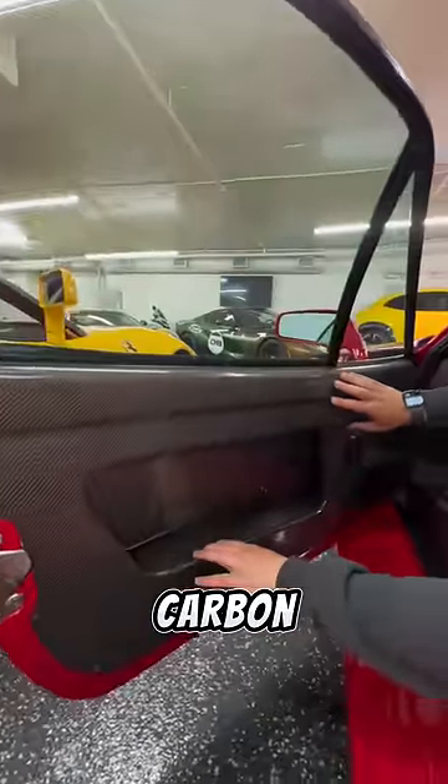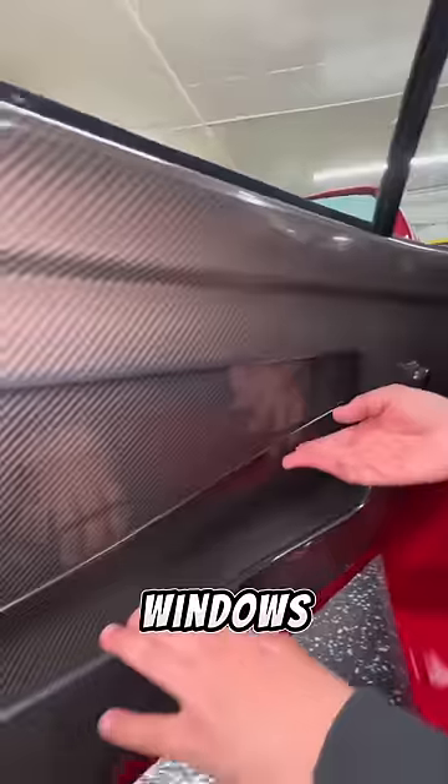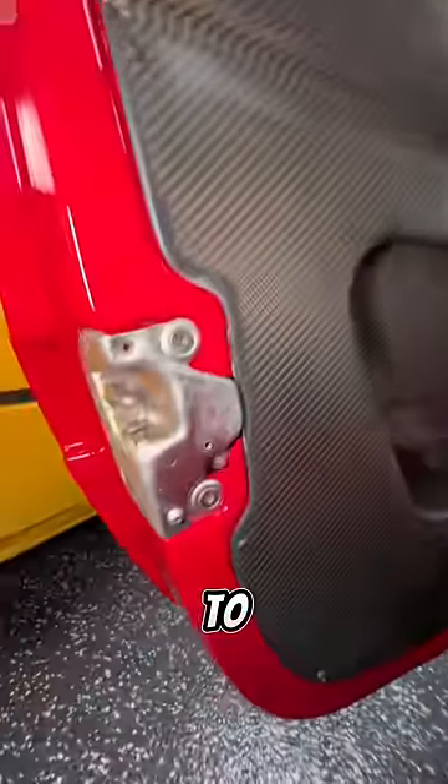To save weight, the entire door is made of carbon fiber with manual roll-down windows, and this cable here you have to pull on to unlatch the door open.